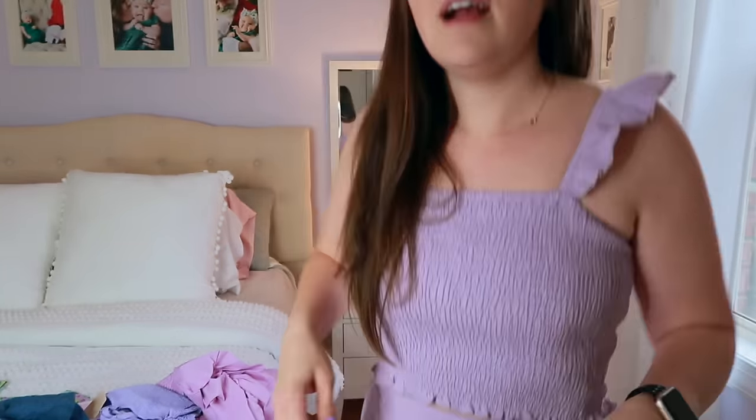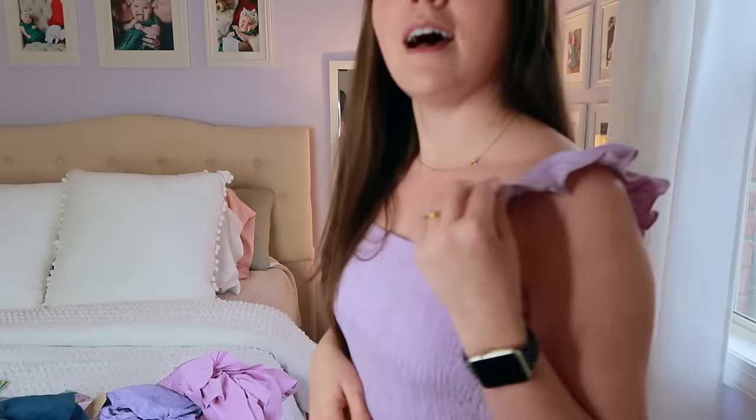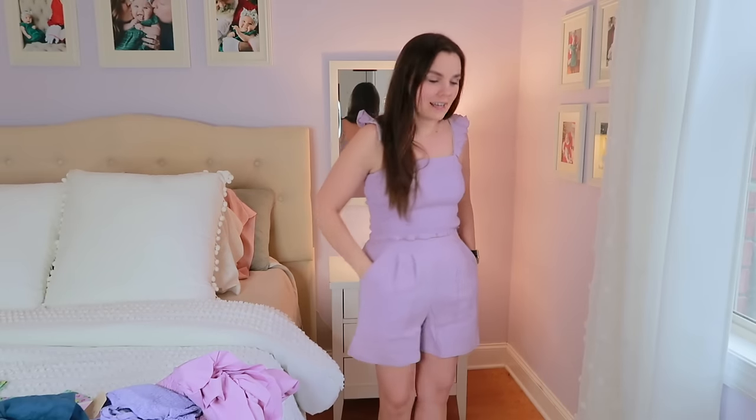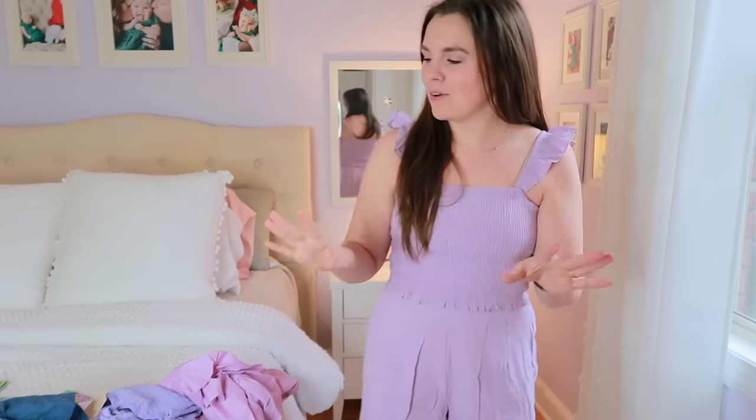It is a two piece — ignore how pasty white I am, it is winter, don't judge me. I need some sun time and some fake tan before the trip. I love this top — it's such a stretchy material, ruffle shoulders, very feminine and fun. You do have the high waisted shorts and they have pockets, ladies! These are so comfortable — I can squat and bend and as a mom, good coverage is important. I love how light and breezy they are and I can see myself wearing this all year long.